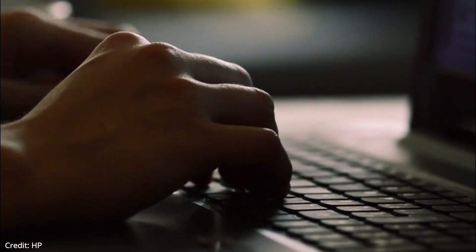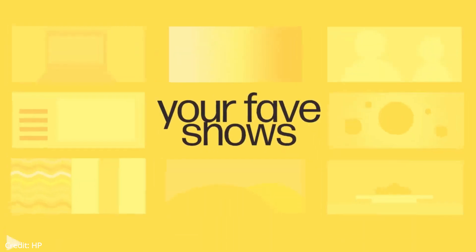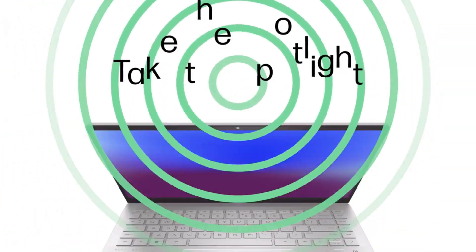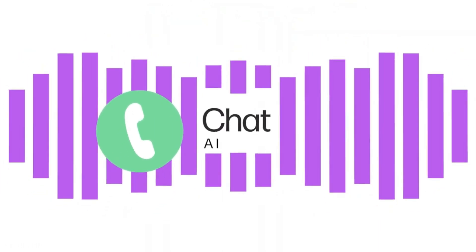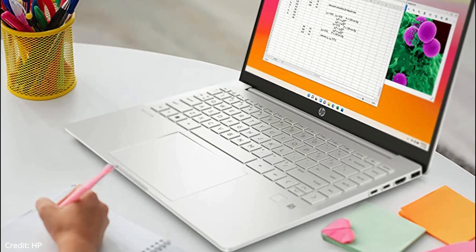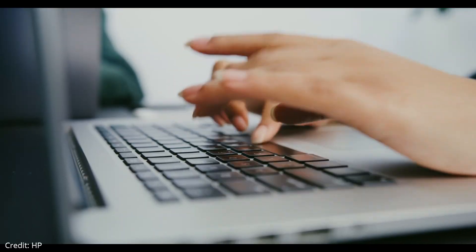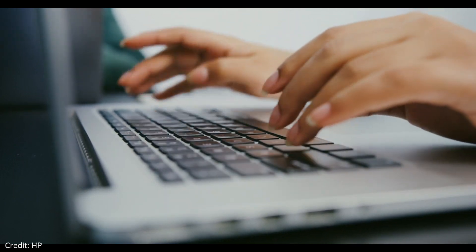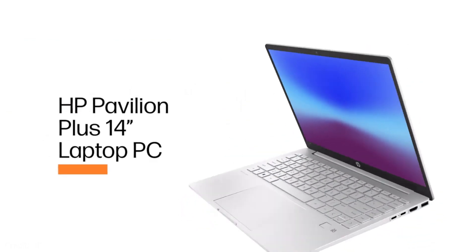The HP Pavilion Plus 14 has a 12th generation Intel Core i5-1240P processor with a maximum turbo boost of 4.4GHz and integrated Intel Iris Xe graphics for great multitasking and productivity performance. It comes with 8GB of DDR4 RAM and 512GB of PCIe NVMe M.2 SSD storage. The 51Wh battery gives around 8 hours of use. It has a full-size backlit natural silver keyboard, a 5-megapixel webcam that looks absolutely awesome, a large glass touchpad that's very accurate, and a fingerprint scanner.